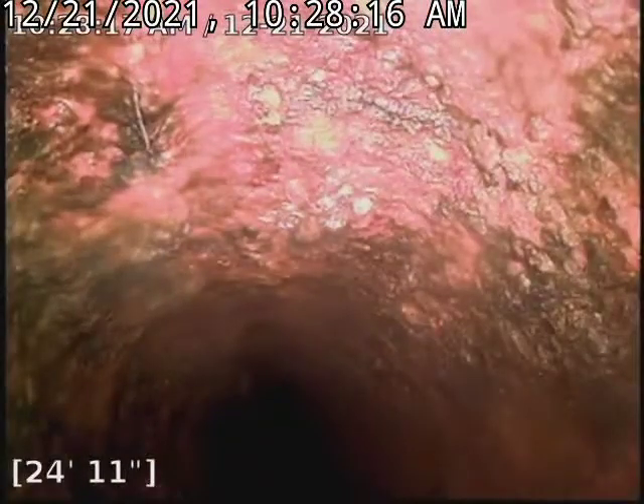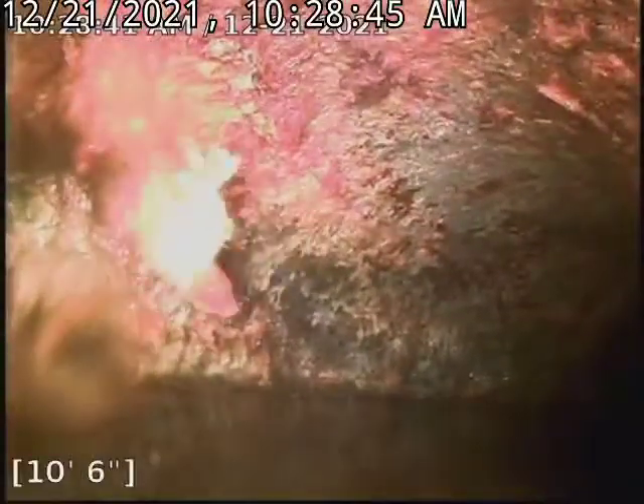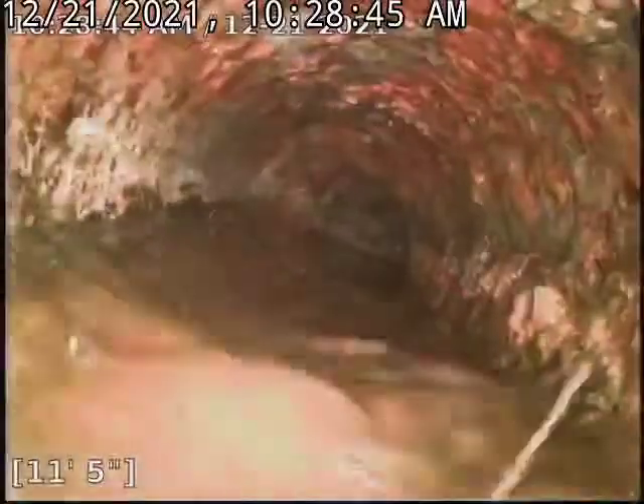We transition to cast iron there at about twenty-five foot. The cast isn't in the worst of shape — actually, the cast is in the worst of shape.